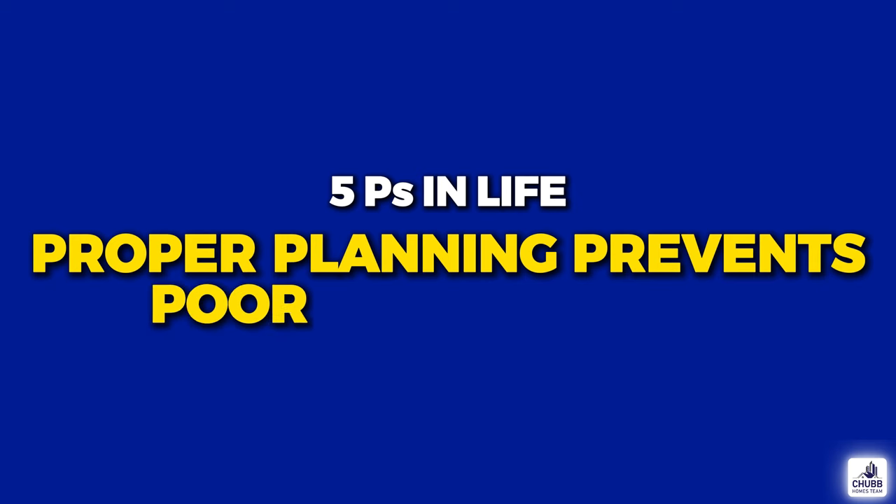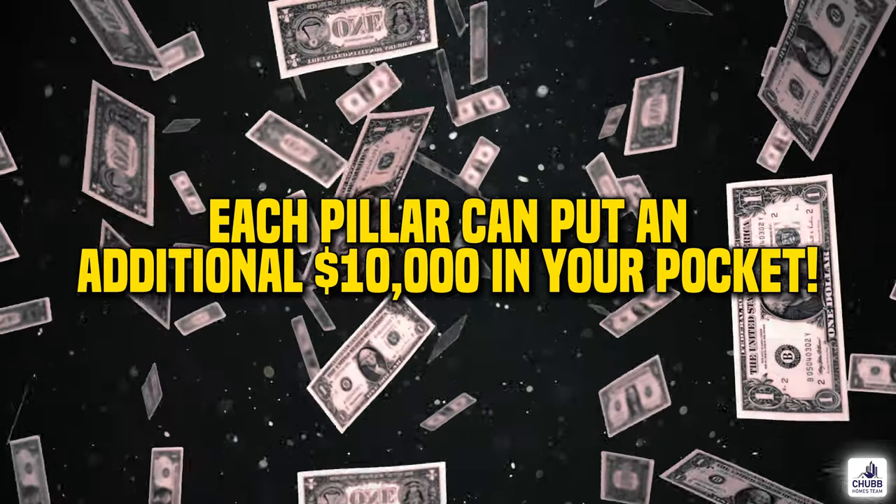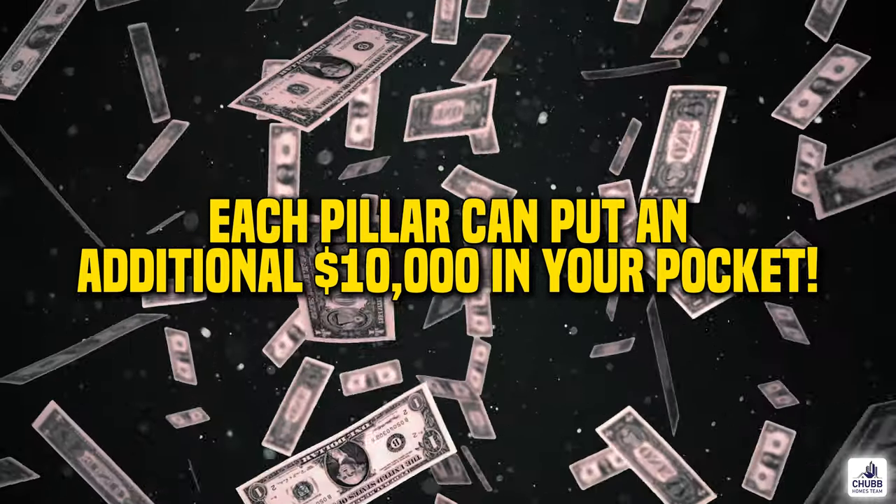My dad always told me the five P's of life: proper planning prevents poor performance. And it's no different when it comes to selling your house. That's why I have identified the six pillars to selling a house quickly and for top dollar. You could just throw your house on the market and hope for the best, but I can assure you that you won't maximize your pricing and minimize the selling hassles.